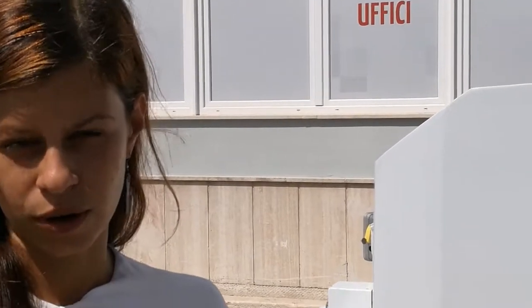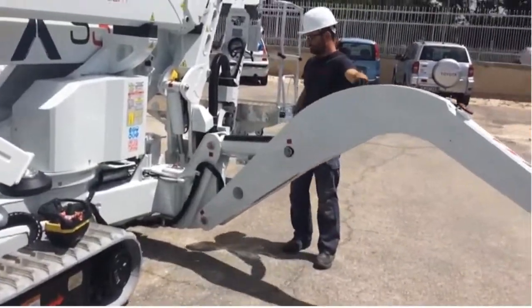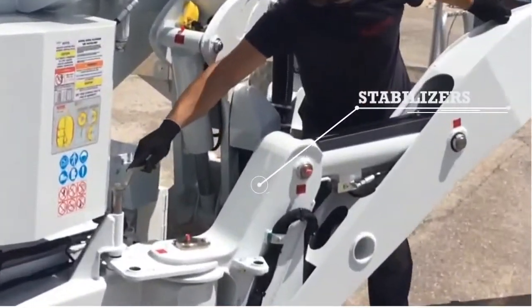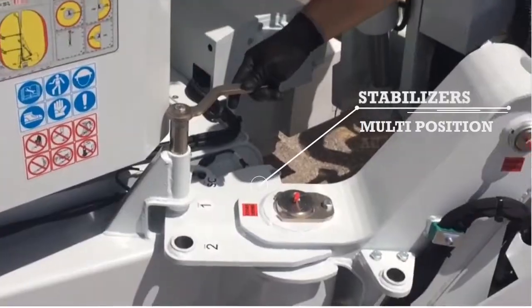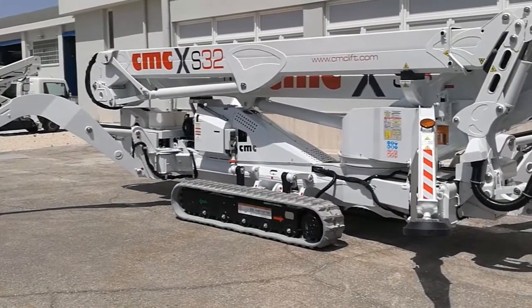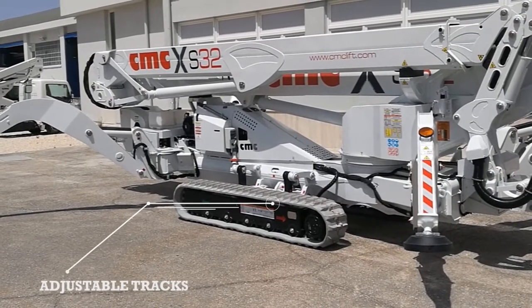Let's see together some of the features of the S32 crawler. The outstanding features of the S32 platform are already noticeable from its stabilizers, which are multi-position and for auto-leveling. Another feature is the presence of adjustable tracks, both in width and height, singularly.